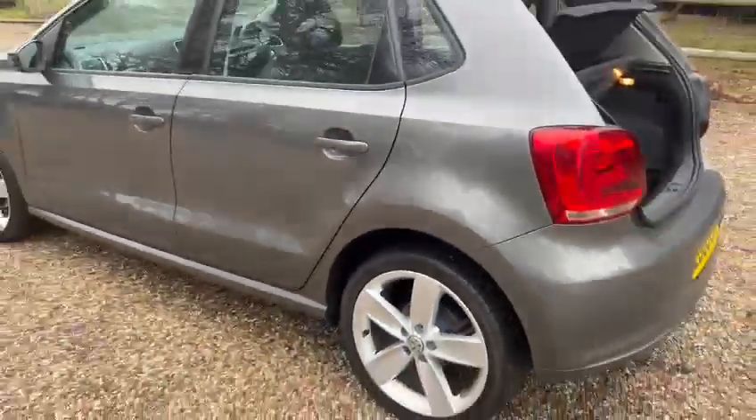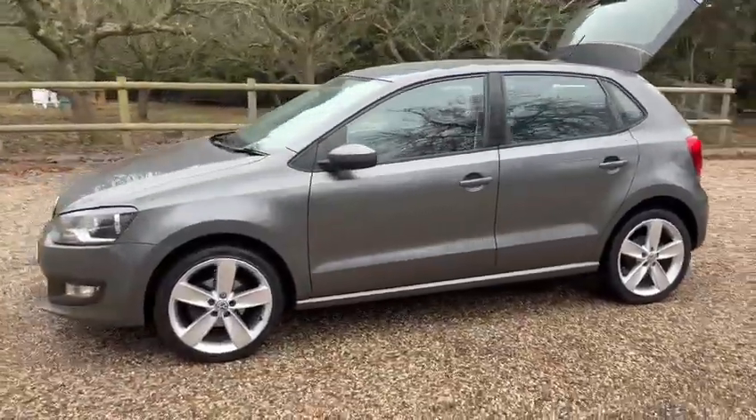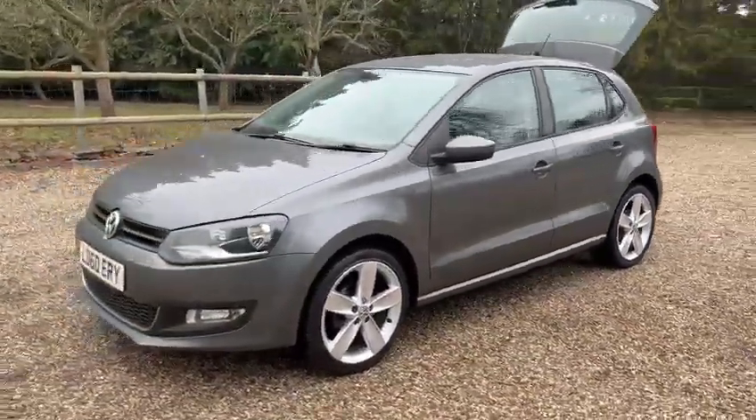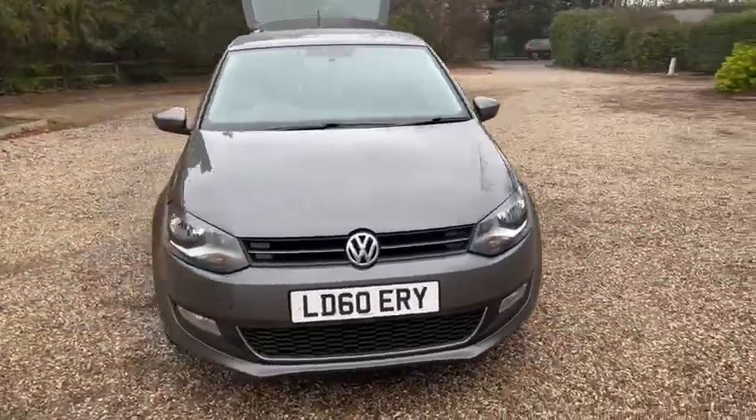It's just two former owners from new. The MOT expires February 2024 and also comes with a new service and two keys.